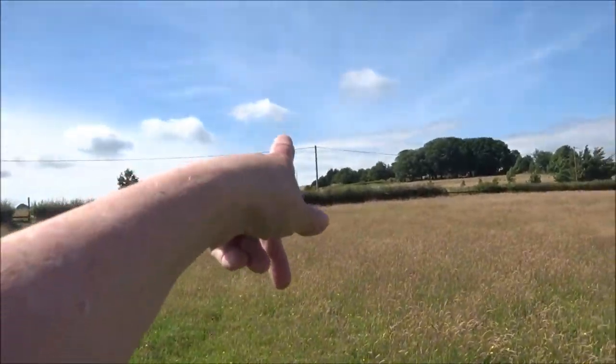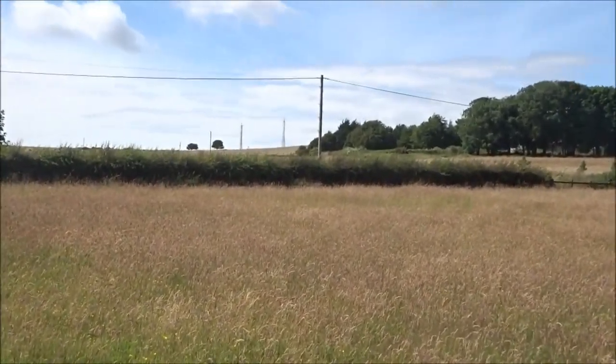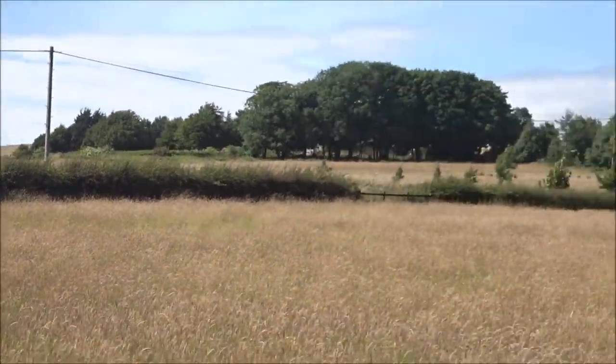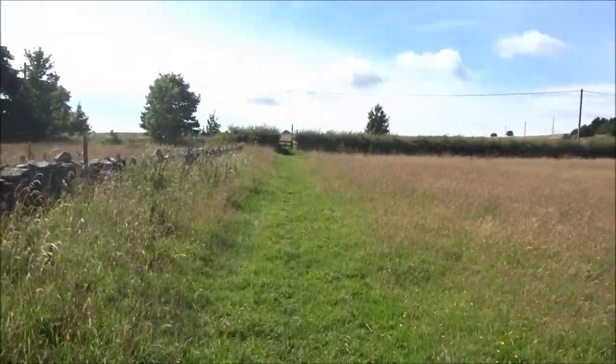I've come down from right up there where the wireless station is. I've walked along a track all the way across the Mendips, from there down a country lane. I haven't videoed every single part of this - I've just got over that stile.